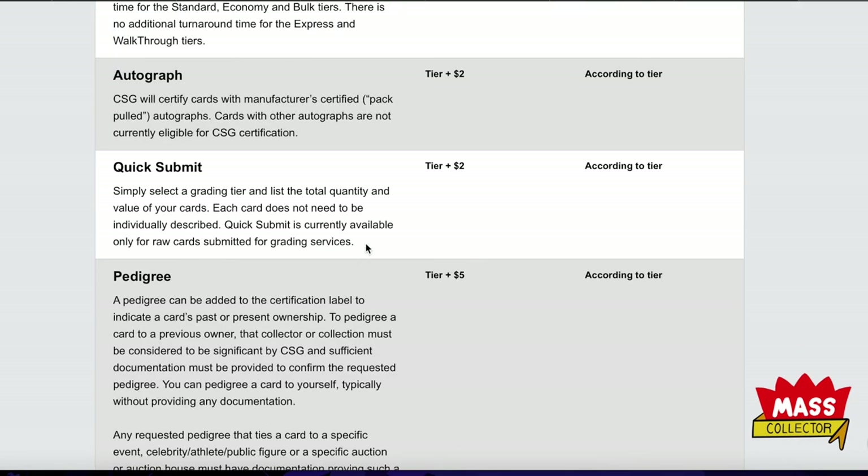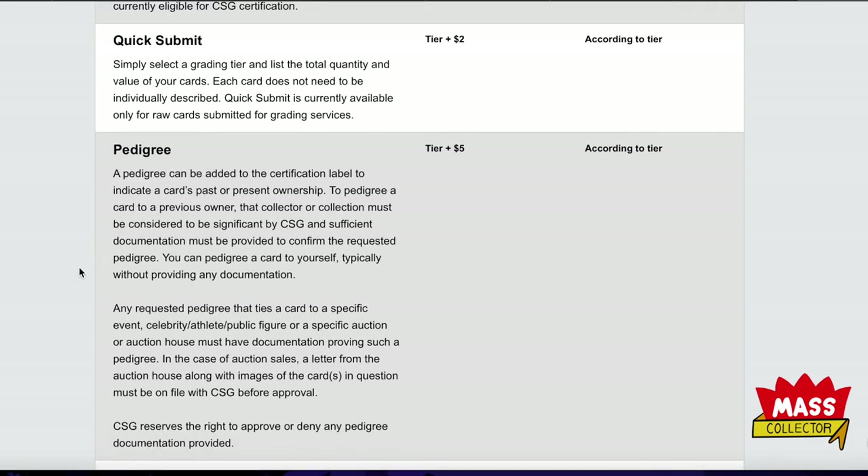If you have an autograph you add $2. Quick Submit is interesting — you just list the total quantity and total value of your cards without individually describing each one. Quick Submit is currently available only for raw cards submitted for grading. So you can't re-slab or crack existing slabs, but you could say 'I've got 100 cards worth $5,000 total' and pay $2 extra per card to save yourself time.